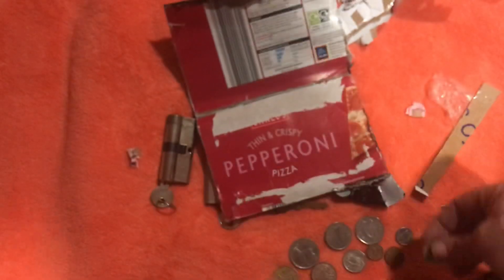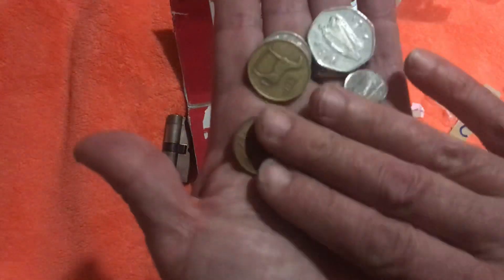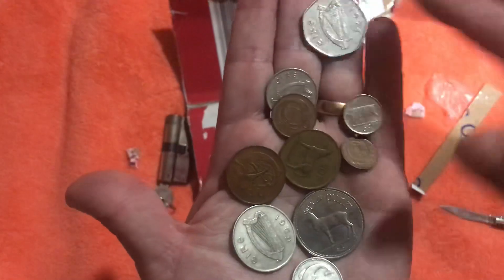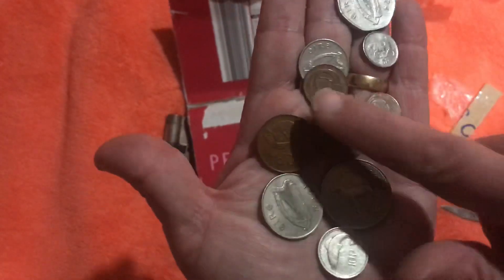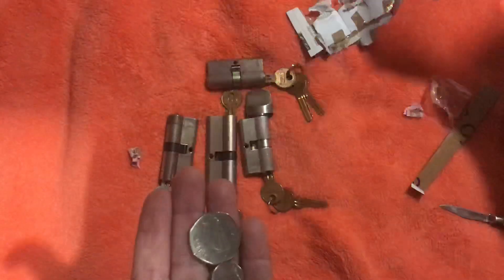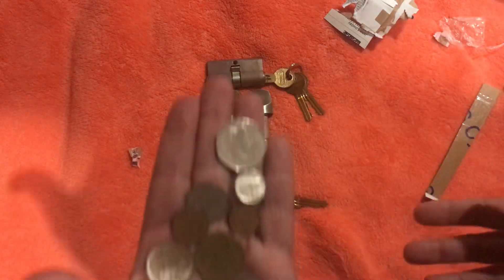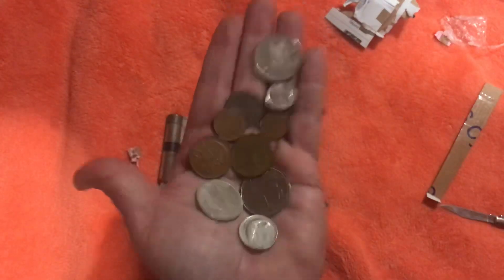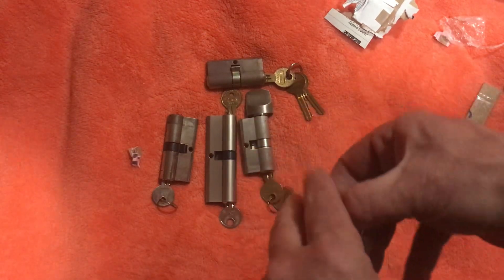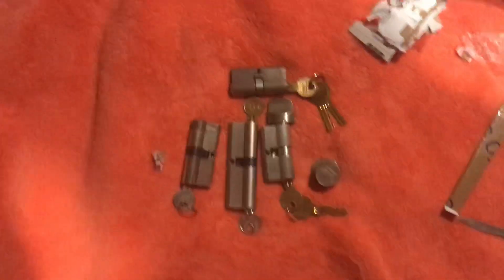10p. A nice set of coins from Ireland — beautiful. They'll go in my collection of coins. Thank you very much for the locks, Irish Lock Picker, and the coins — I appreciate it very much. I can't wait till you start making some videos again. We all miss you. Thank you very much. Have a good day. Keep it legal.